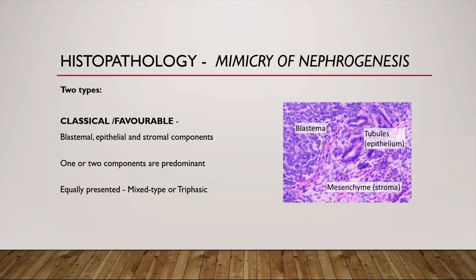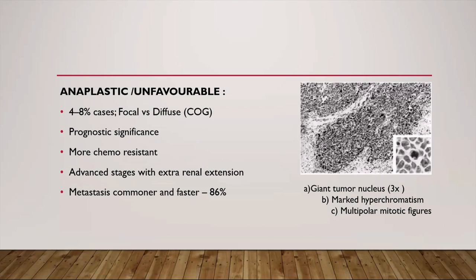Before coming to management, it is important to discuss the histology, as it plays a very important role in deciding the type and intensity of adjuvant treatment. These are embryonic renal tumors mimicking nephronogenesis, comprising three elements: undifferentiated blastemal cells, differentiated epithelial cells, and stromal cells. In the classical type, all three components are present with one or two being more prominent, and when equally represented it is called the mixed or triphasic Wilms tumor. The anaplastic or unfavorable type, present in 4 to 8% of cases and classified as focal or diffuse, has prognostic significance — these patients are more chemo-resistant with poorer overall and disease-free survival.